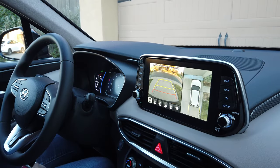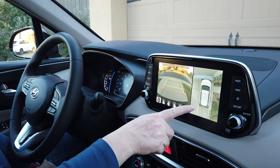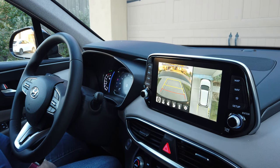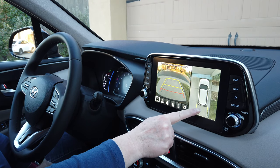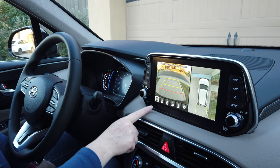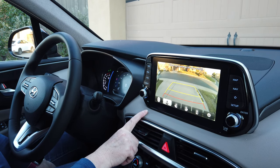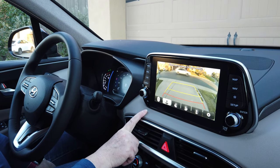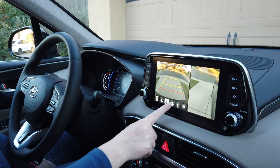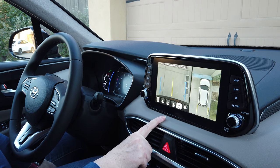Here's the 360 camera on the Hyundai Santa Fe. You can see we're backing out of the driveway — here's my car and there's someone coming by. Here's the 360 view of the car and the driveway. We can change all the views since there's a camera all the way around the car. We can look at just the back, or we can look at the side to see what's going on on either side of the car, as well as directly behind with the rear camera.